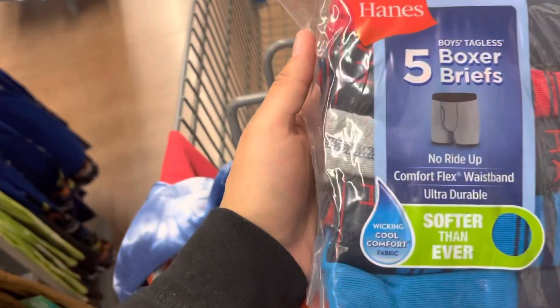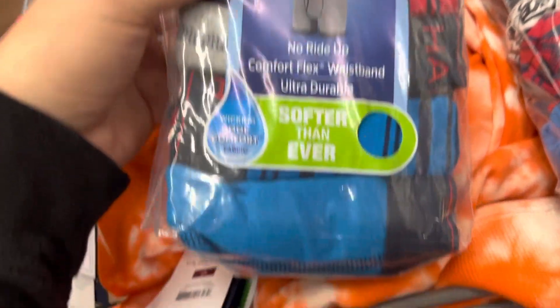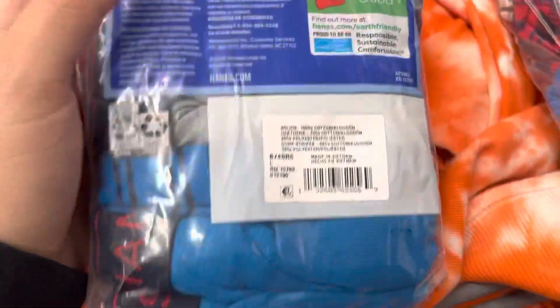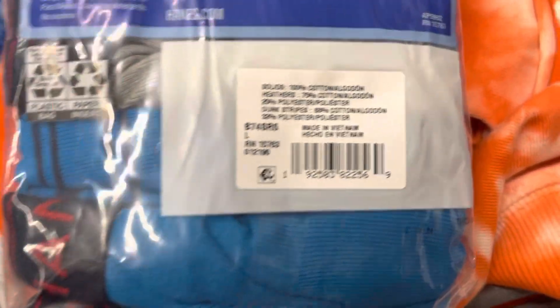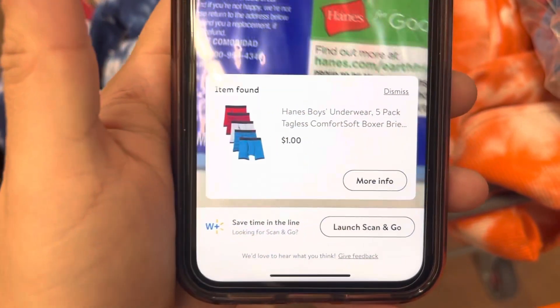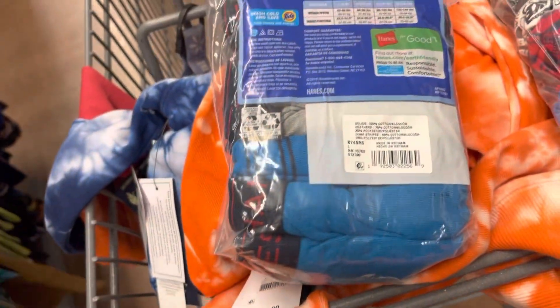I saw these boxers for boys on BrickSeek, and one of the stores nearby had it for one dollar. And yeah, this is one dollar here. Here's a barcode, let me scan it for you guys. One dollar. And this is at the Buckeye location.